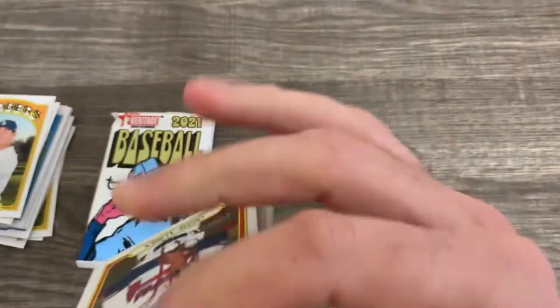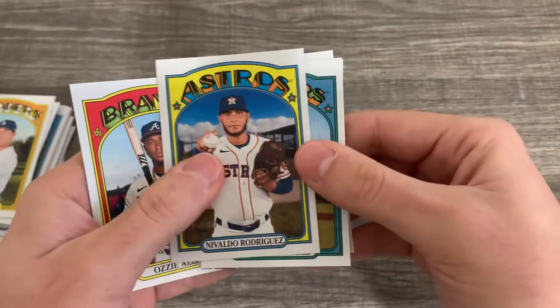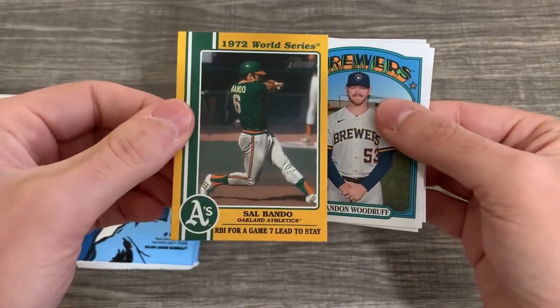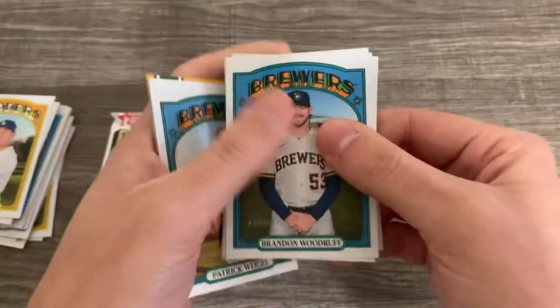We've probably got a variation already. Is that Shane McClanahan on the back? Yep, another rookie card. There's Ozzie Albies. Valdo Rodriguez. Patrick Weigel. Sal Bando — 1972 World Series card insert. Nothing special to me.